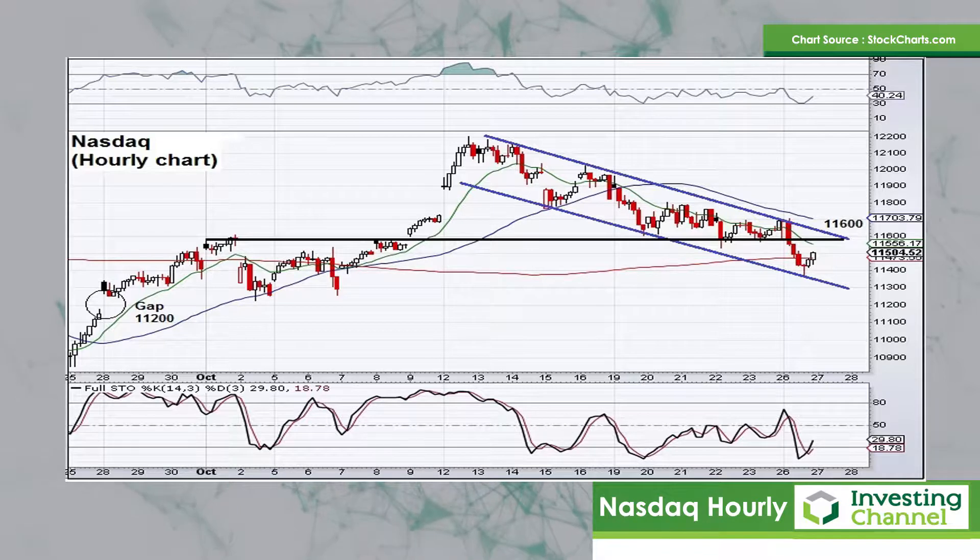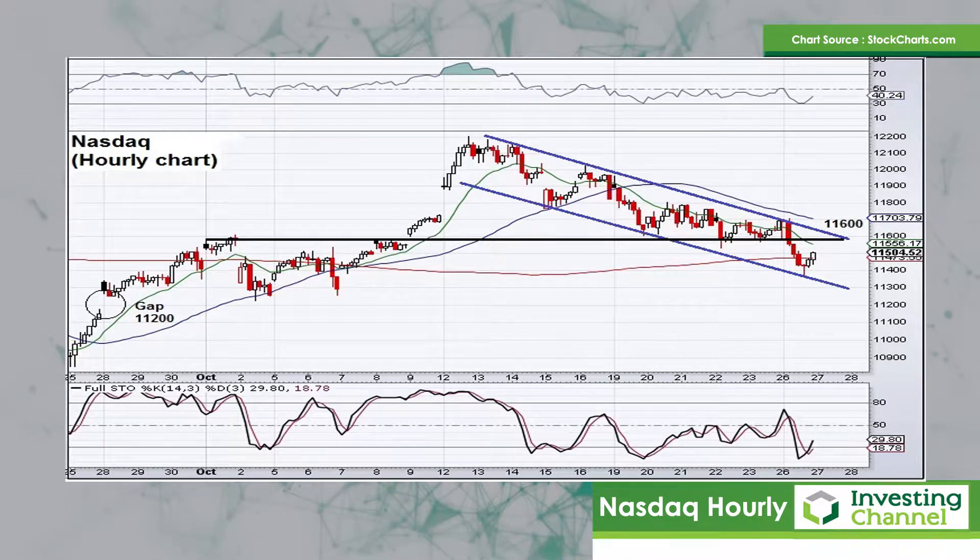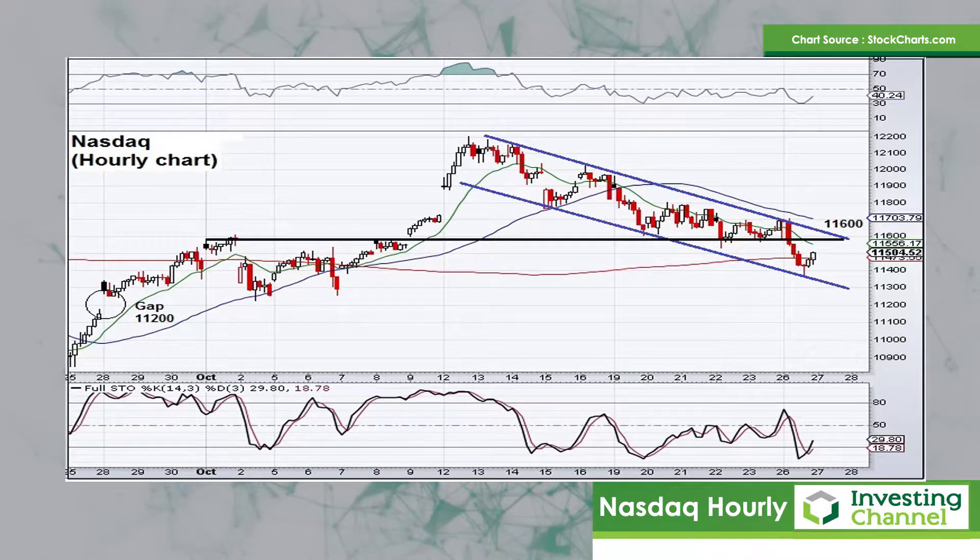If on the other hand the market fails at 11600 and turns lower once again, keep an eye on that gap down at 11200 from late September. That would be a possible downside target if the market trades weaker from this area.